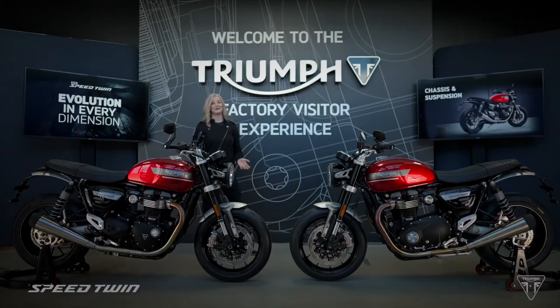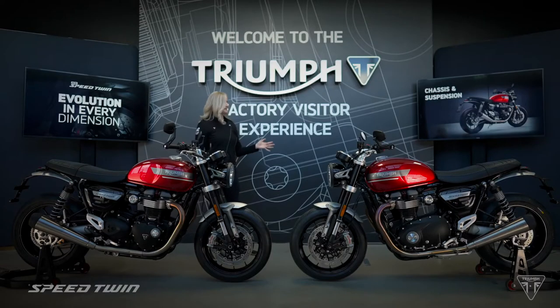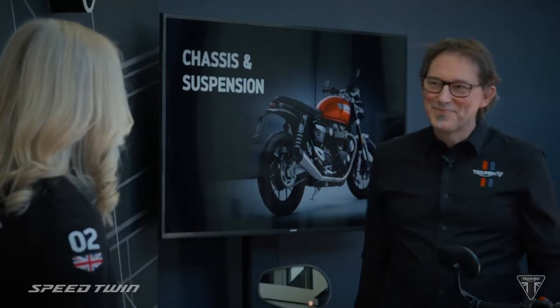So now we've heard all about the engine, let's hear about the chassis updates for 2021. And here to give us the new specifications is Stuart Wood, Triumph Chief Engineer. Hi Stuart. Hi Maria, thank you for joining us.